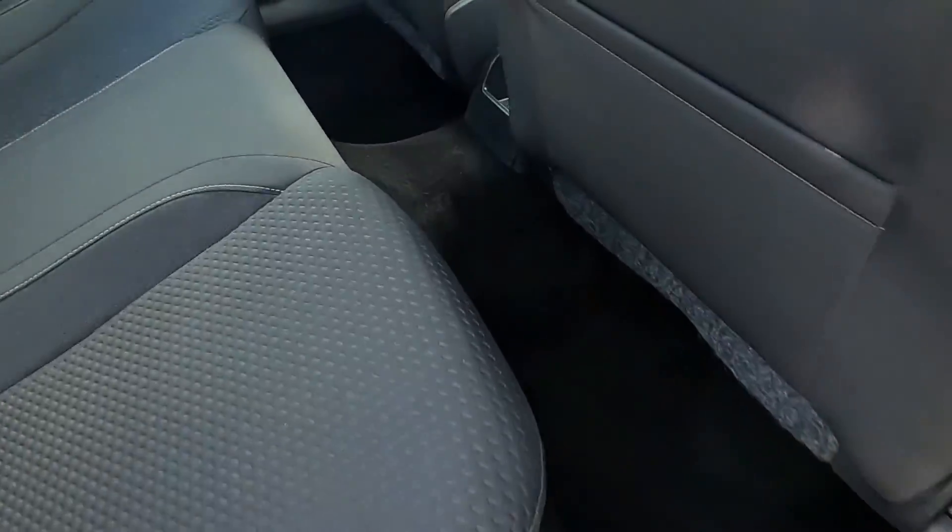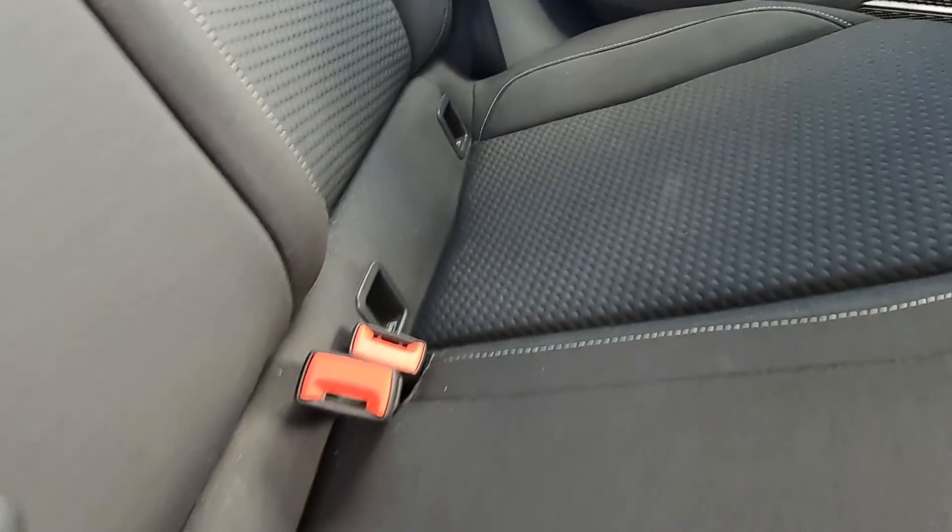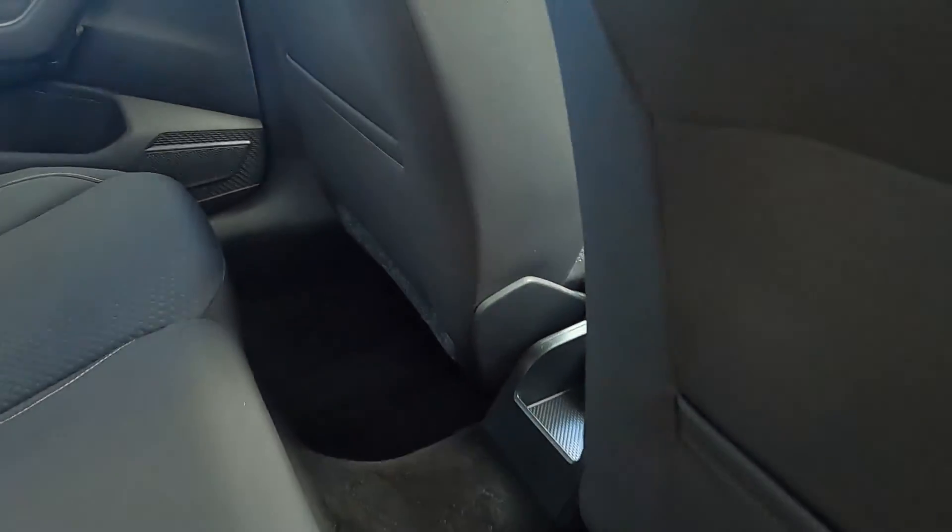Inside the back you've got plenty of legroom and the seats are nice and comfortable with isofix points, electric windows and seat pockets as well.